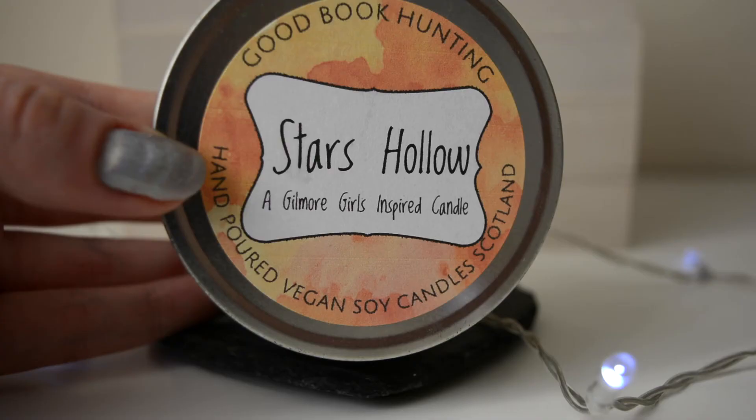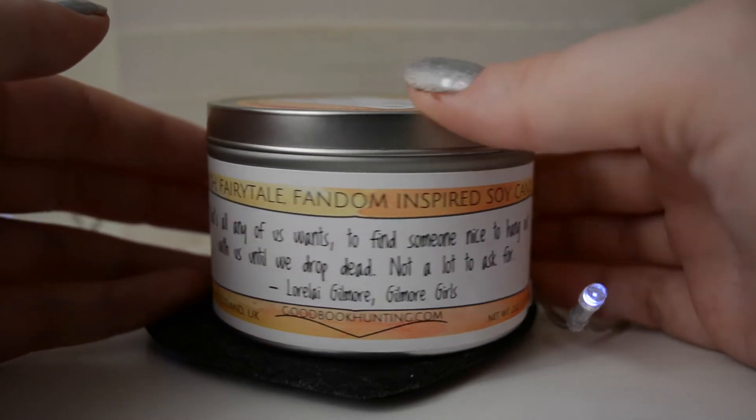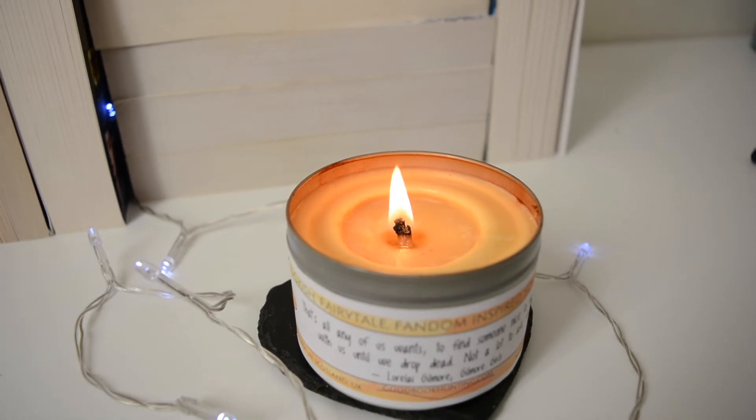The next candle is a Gilmore Girls inspired candle by Good Book Hunting, called 'Stars Hollow.' It has a Lorelai quote on the front: 'That's all any of us wants — to find someone nice to hang out with us until we drop dead. Not a lot to ask for.' This was a gift from my friend Shan from Reader's Rambles, and out of all of these I think this one is my favorite. I've actually burnt this one and absolutely love it — it has a very strong scent and I can smell it all over the house. It's the perfect autumnal candle.